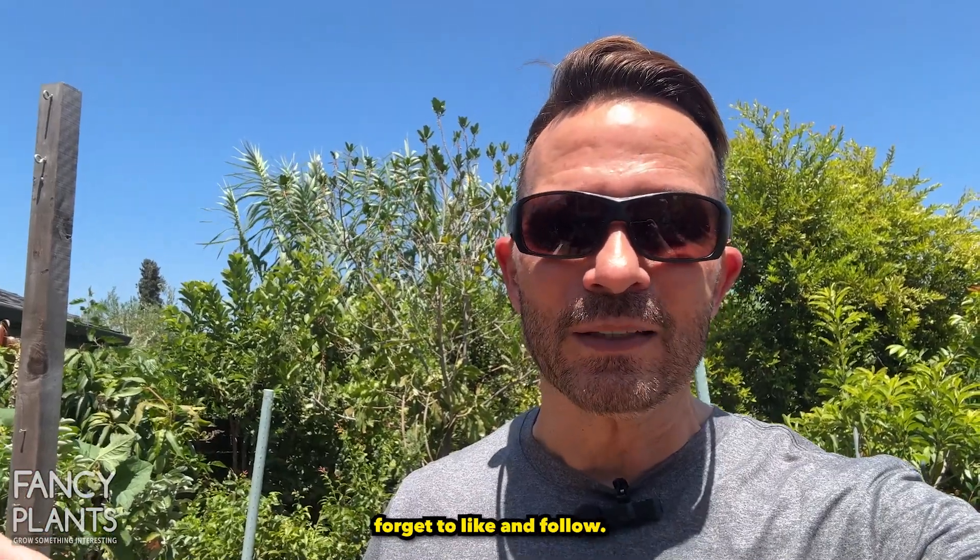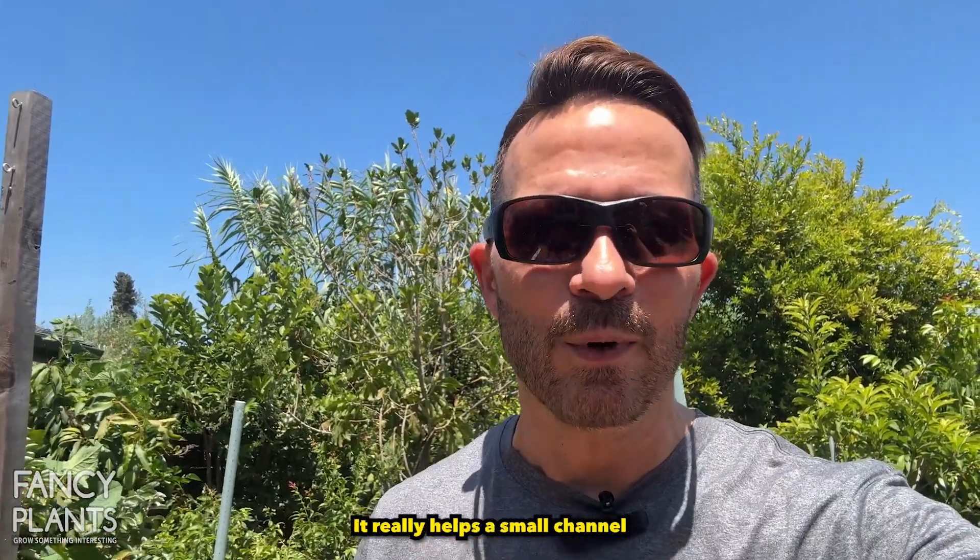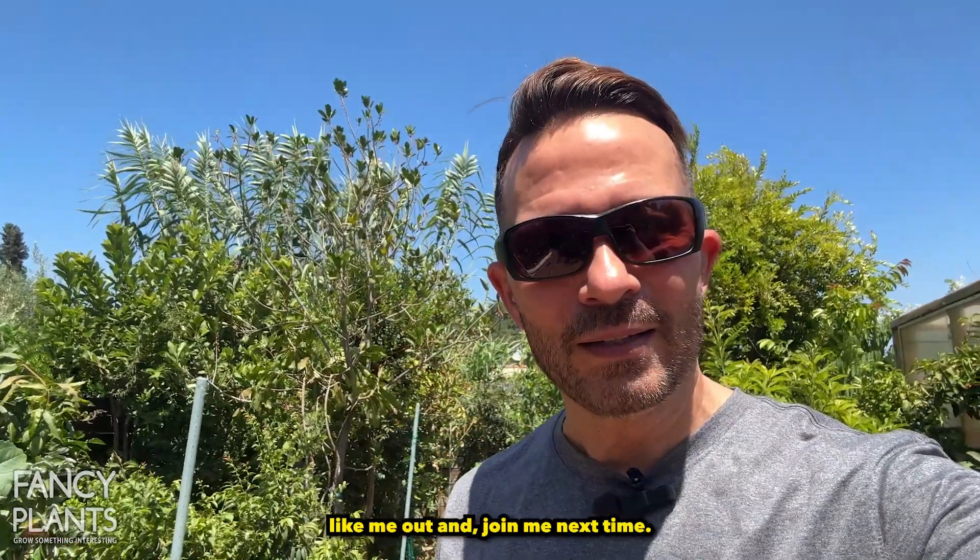If you like these tips, don't forget to like and follow — it really helps a small channel like me out, and join me next time.